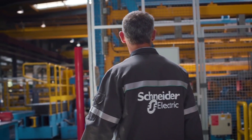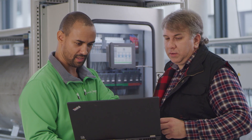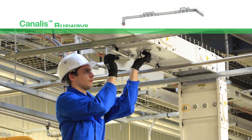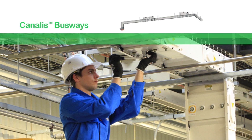That's why at Schneider Electric, our products, solutions and services simplify the complexity of electrical designs and installations and help reduce the risk of electrical fire. For starters, our electrical busway systems feature robust construction to prevent organic hazards and overheating.